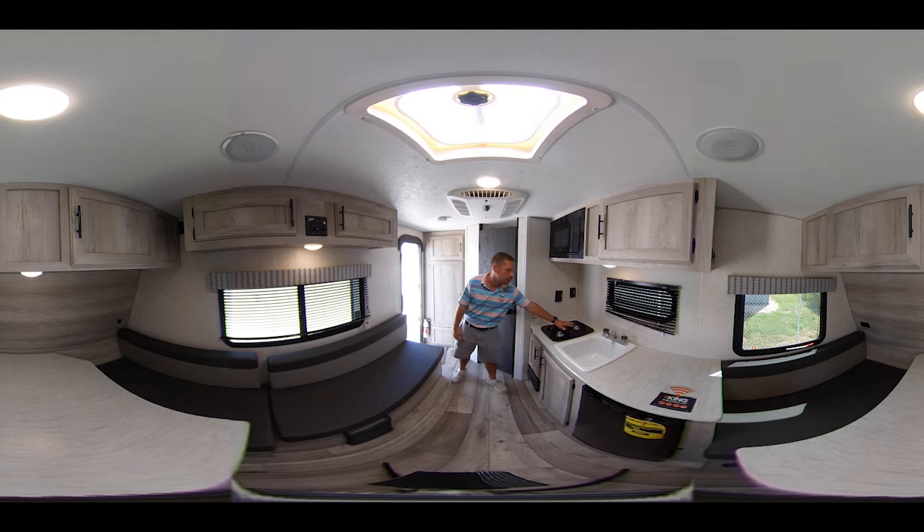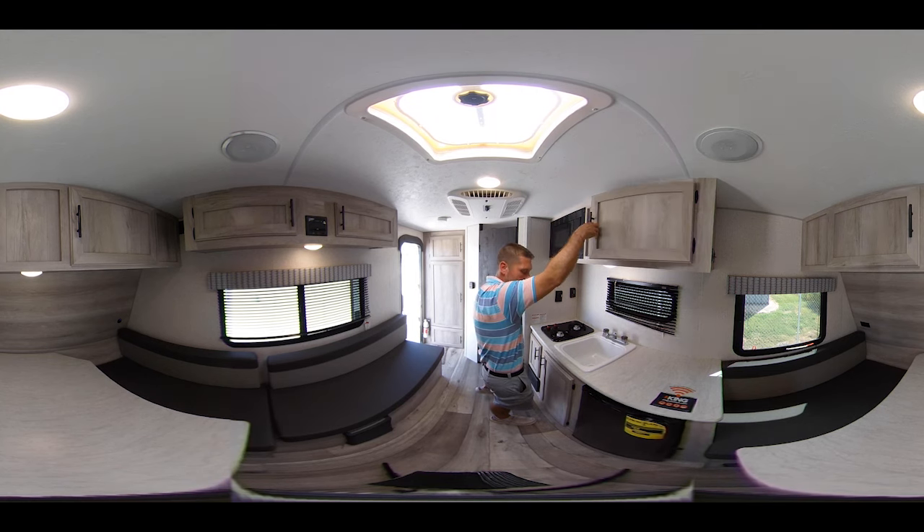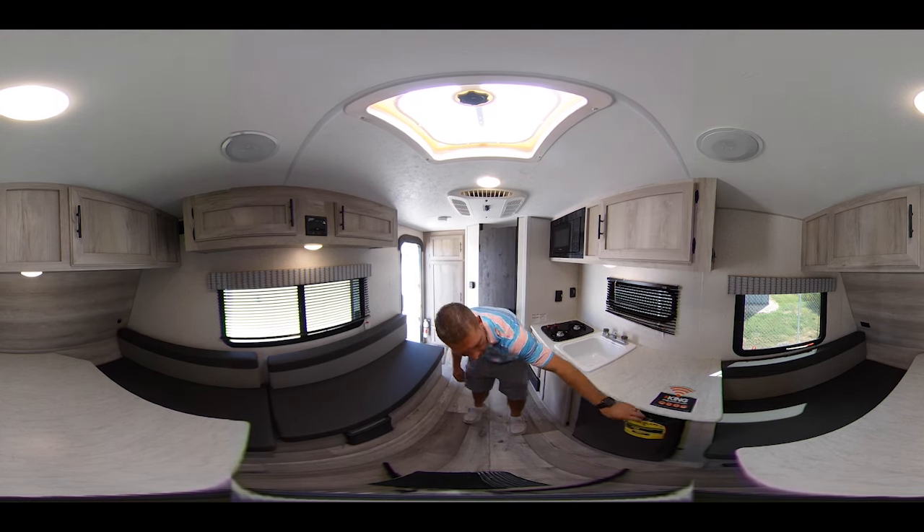We'll start in the kitchen. You've got your two-burner propane gas stove over here, storage under here, a little storage here, sink with hot and cold, microwave up above — real easy to get to. Storage above here as well, and down here you've got your 12-volt fridge.